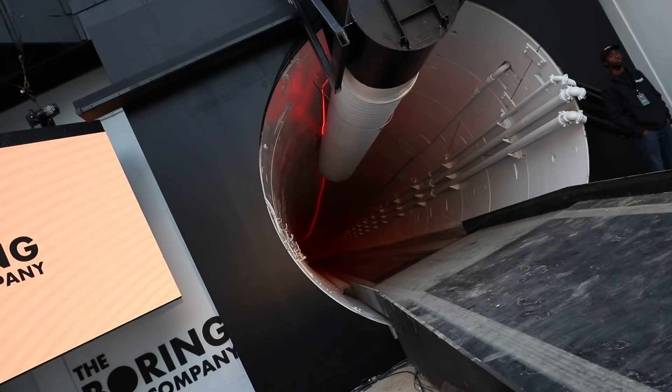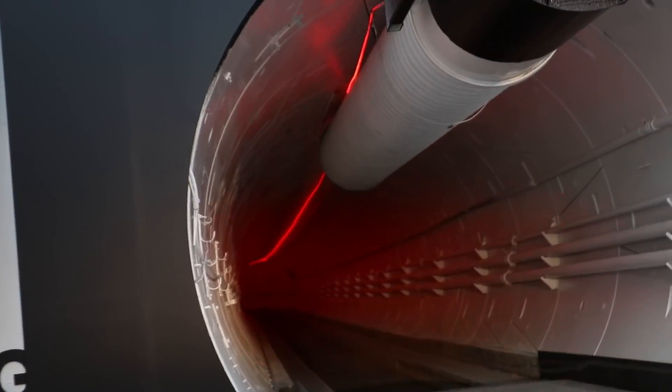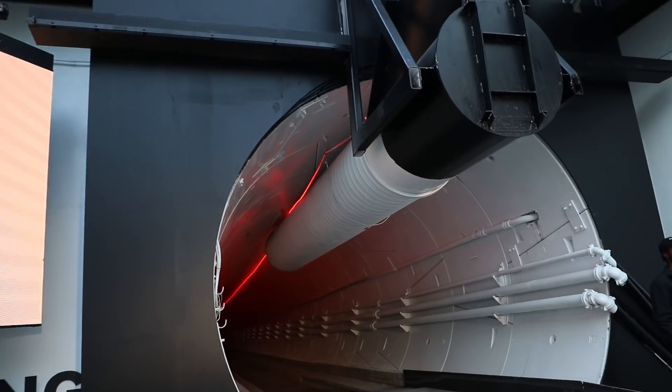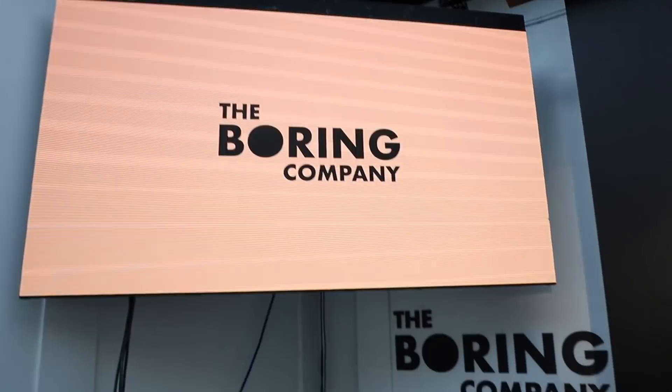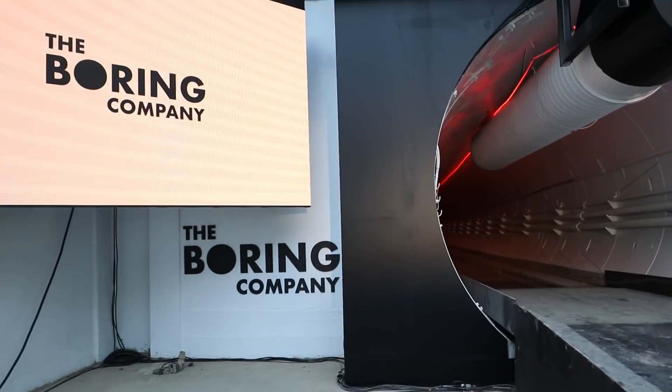There's like an LED strip up there, and I think this might be where Elon is going to do the actual event announcement — the whole product launch.